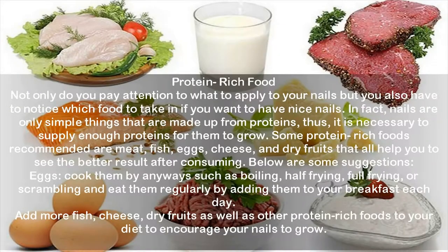Protein-rich food: not only should you pay attention to what you apply to your nails, but also what food you take in. Since nails are made up of proteins, it is necessary to supply enough protein for them to grow. Some protein-rich foods recommended are meat, fish, eggs, cheese, and dry fruits. Cook eggs by boiling, half-frying, full-frying, or scrambling and eat them regularly by adding them to your breakfast. Add more fish, cheese, dry fruits, and other protein-rich foods to your diet to encourage nail growth.